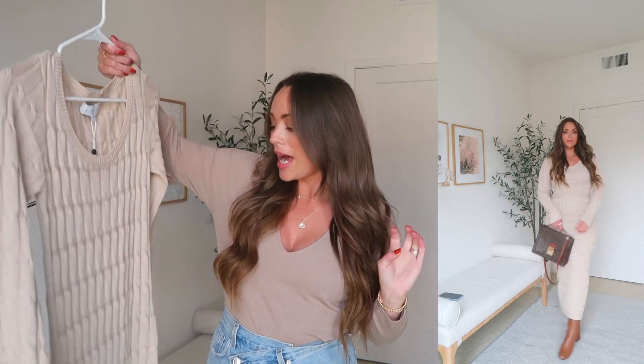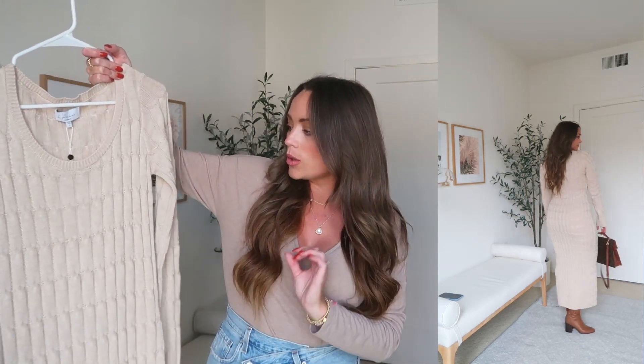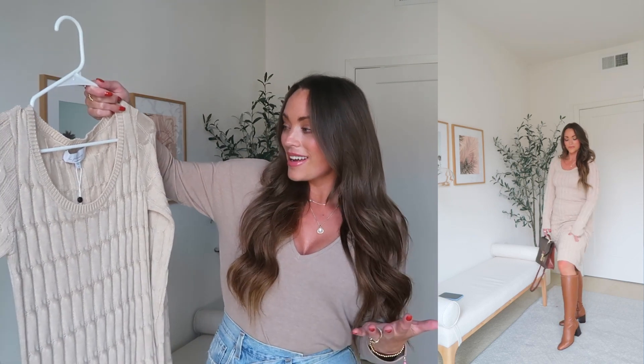I always say I don't go in any particular order, but this is absolutely my favorite item in the haul for sure. I just spotted this on Revolve's website and I thought it was just so stunning, so classic. I feel like it is the perfect fall sweater dress. This is by the brand — I know it's French — L'Academe.